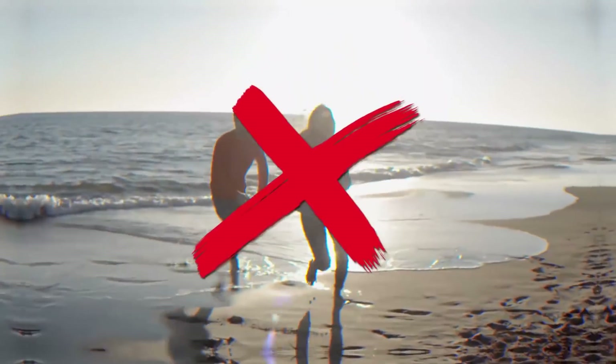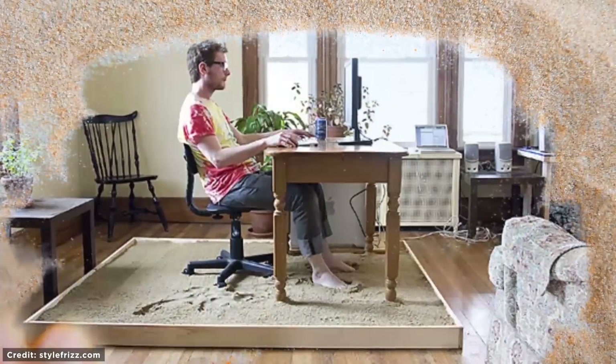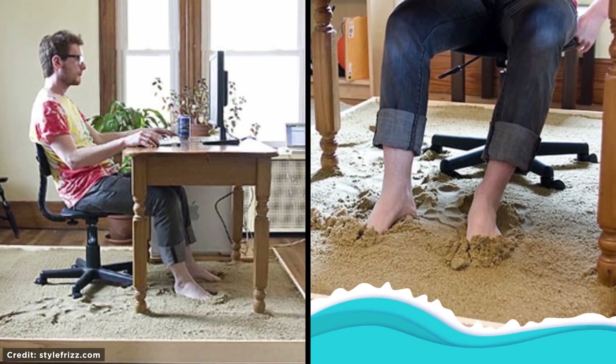Sandy Floor. If you can't go to the beach because you're a grown adult with responsibilities and work to do, but you really can't live without it, just build what this man created and bring the beach to you. There's nothing more satisfying than feeling the sand between your feet — apart from actually being at the beach.